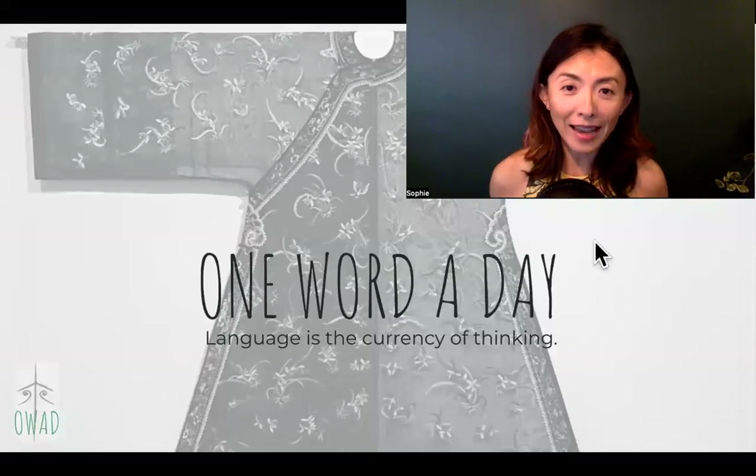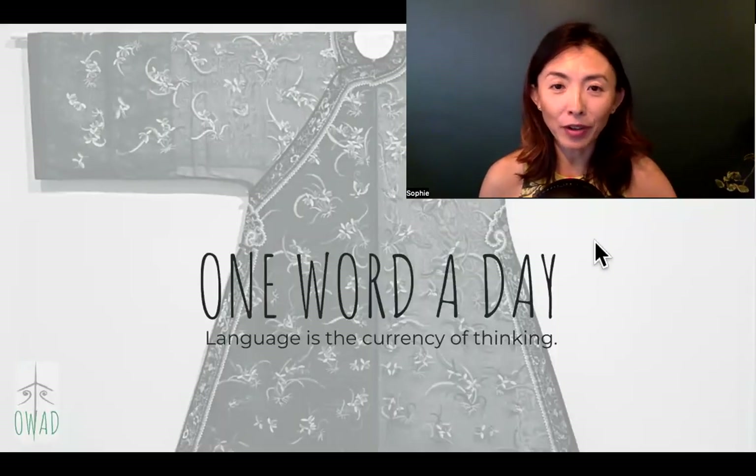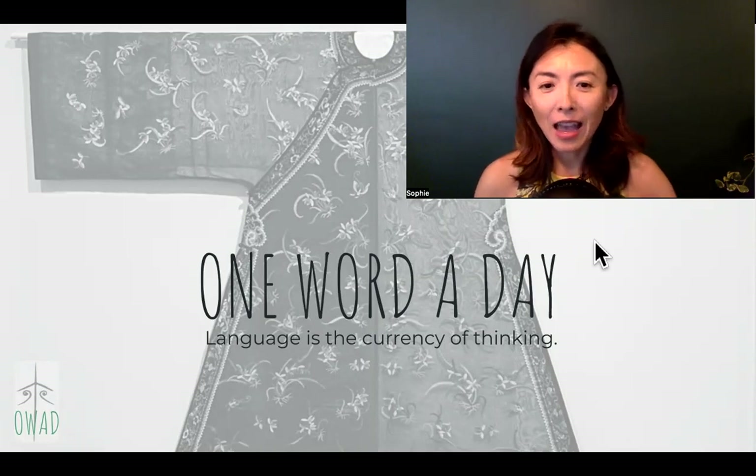Hi, welcome to One Word a Day. I'm Sophie, your pilot into the universe of Chinese.